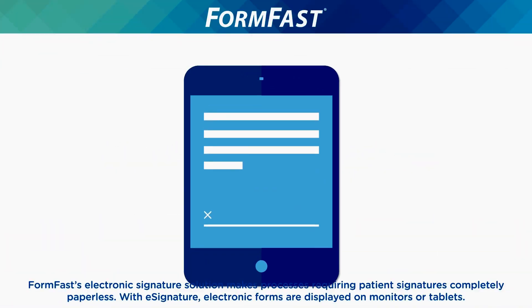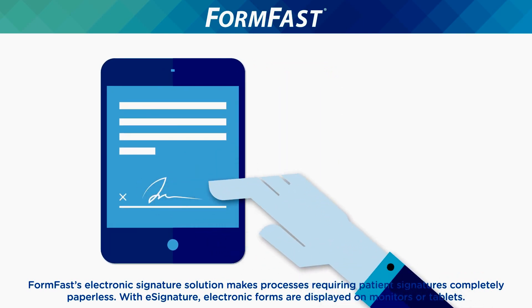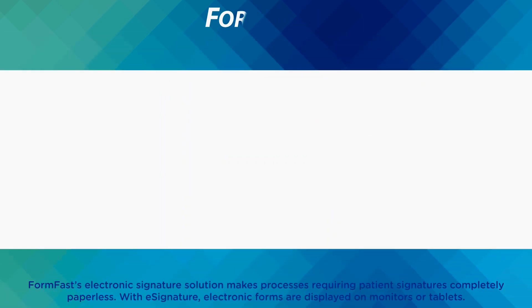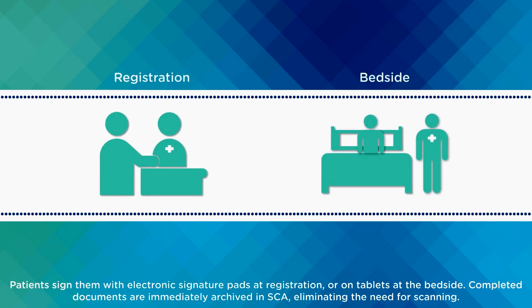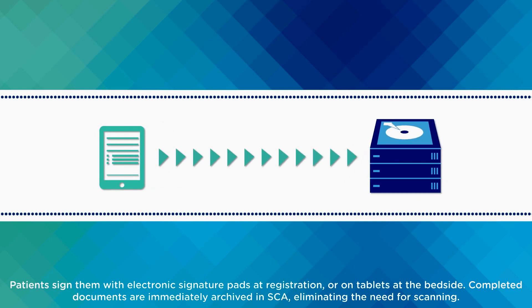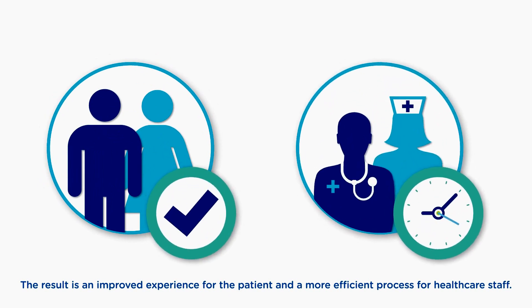FormFast's electronic signature solution makes processes requiring patient signatures completely paperless. With e-signature, electronic forms are displayed on monitors or tablets. Patients sign them with electronic signature pads at registration or on tablets at the bedside. Completed documents are immediately archived in SCA, eliminating the need for scanning. The result is an improved experience for the patient and a more efficient process for healthcare staff.